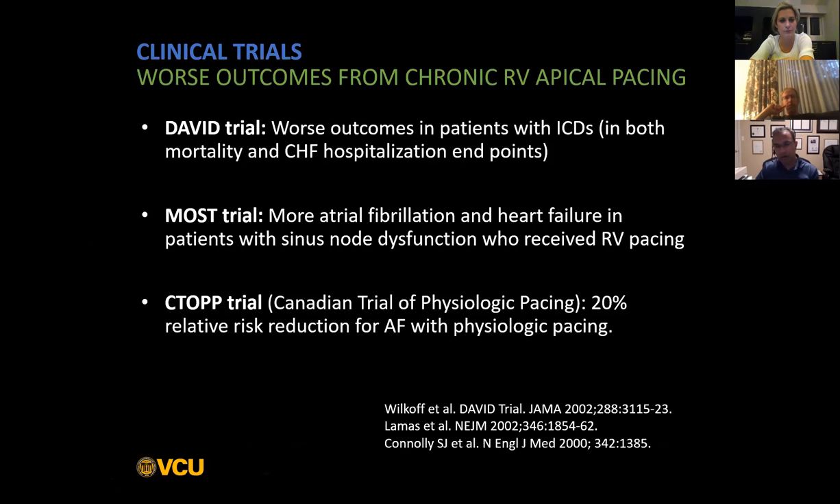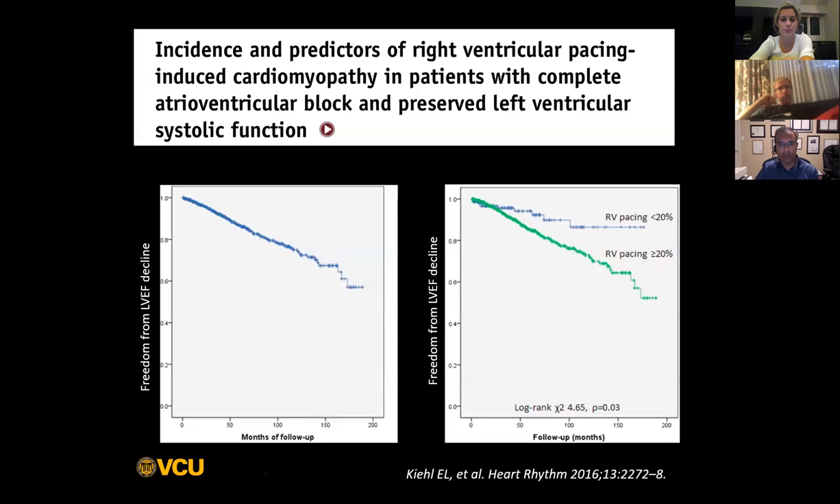We all know that RV apical pacing is not the ideal way to do things. It's fast, it's easy, we've been doing it for many decades. But clearly evidence has suggested that RV pacing by changing the RV activation sequence may lead to worsening outcomes, particularly in patients with mildly impaired ejection fractions.